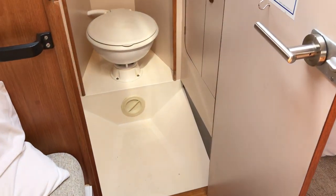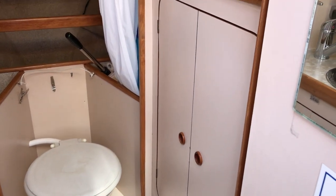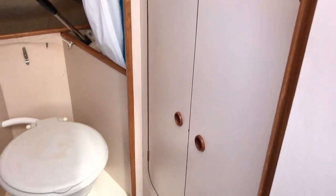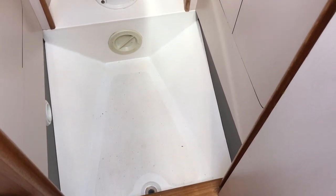Into the head — as you can see, the whole forward part of the boat is dedicated to the head. There's a big cupboard on the right hand side and you can see the drain for the shower down there, which just drains into its own sump.